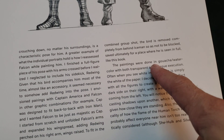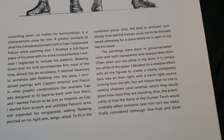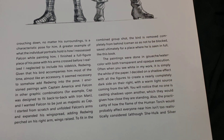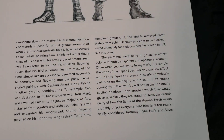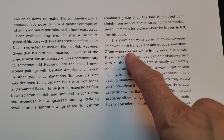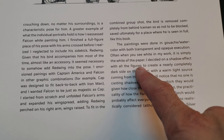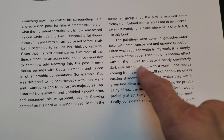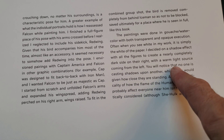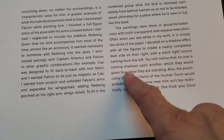The paintings were done in gouache watercolor with both transparent and opaque execution. I always wanted to see videos of him painting and he's finally got some up — he makes it look so easy. He draws the picture, paints over top of it, adds other colors, and is just wow because he's so good at it. Often when you see white in my work, it is simply the white of the paper. I decided on a shadow effect with all the figures to create a nearly completely dark side on their right with a warm light source coming from their left — no one is casting shadows upon another.